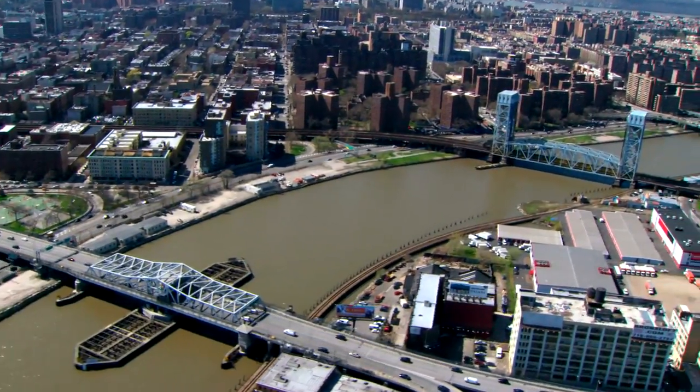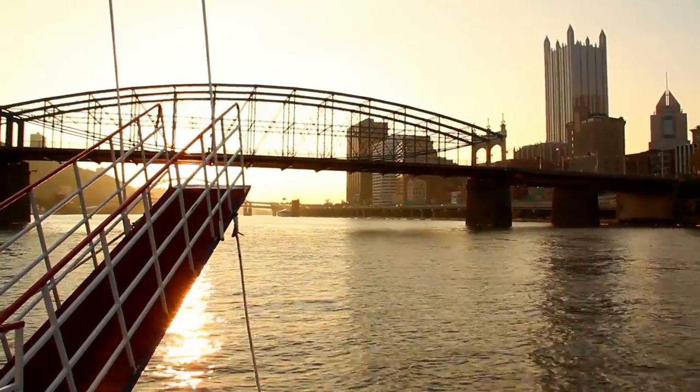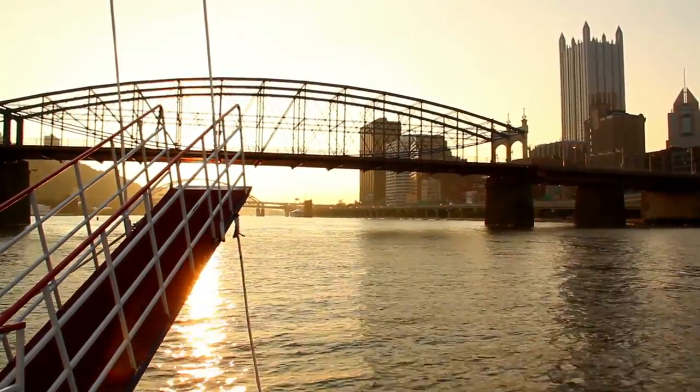From amazing feats of architecture to outright dangerous, stay tuned to number 1 to find out the most unique bridges in the world.